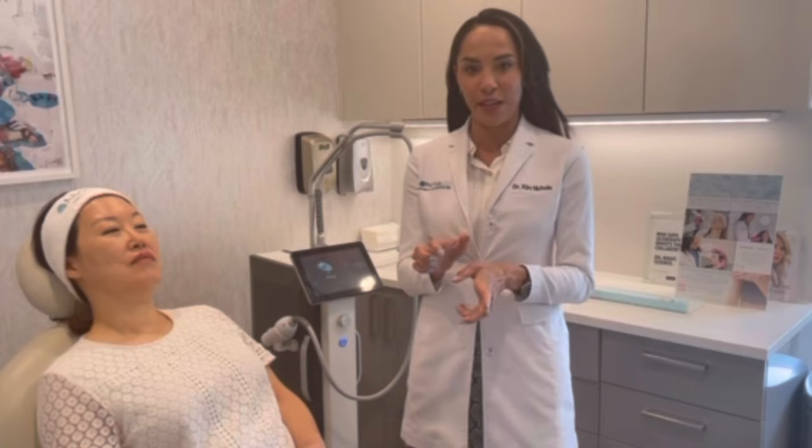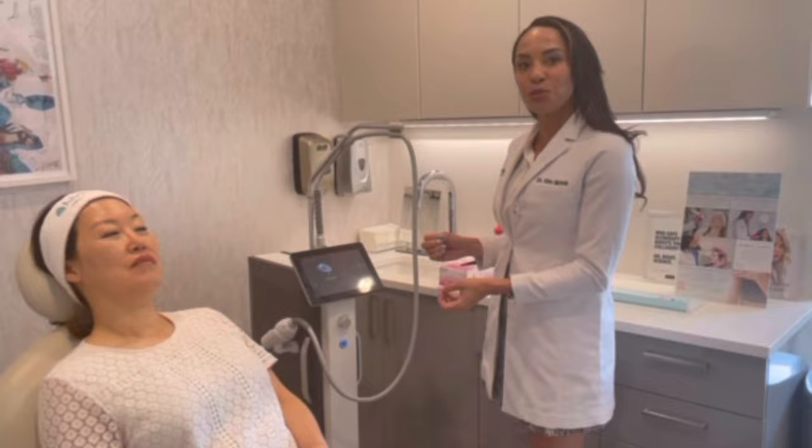I'm so excited today to demo our newest treatment, which is the Greenwich Secret with Topical Sculptra. You guys all know how amazing the Greenwich Secret is — it's a machine that uses microneedling with radiofrequency to increase collagen, helping with pore size, fine lines, crepiness, and even discoloration. It's really been an amazing treatment.